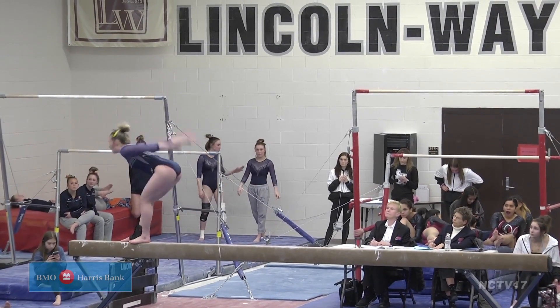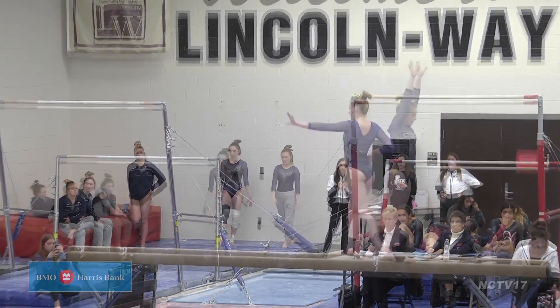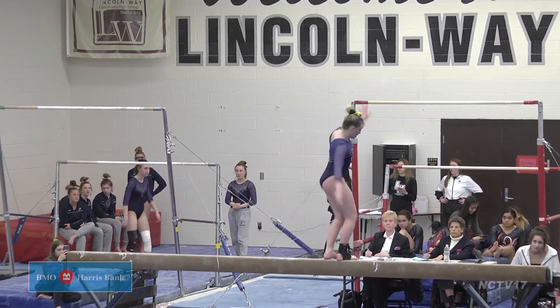Wildcat Bailey Modaff, back from a shoulder injury, on beam next. Two back handsprings in her routine plus a standing back tuck help her to place 3rd on beam with an 8.925 score.